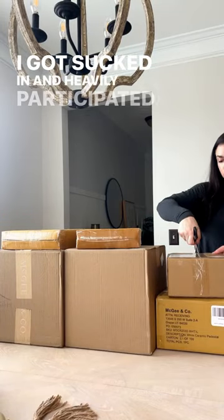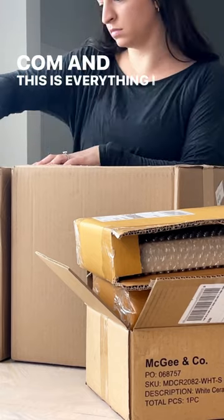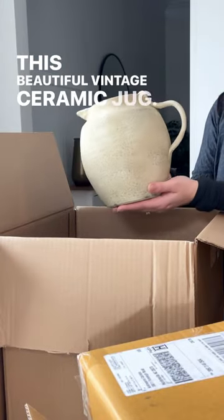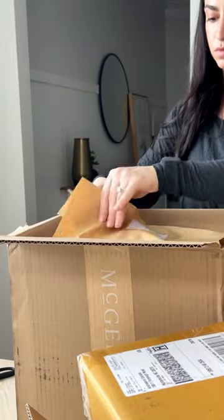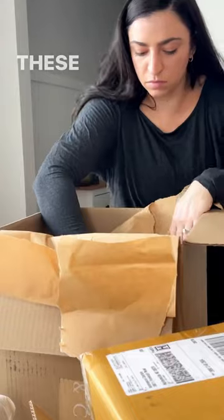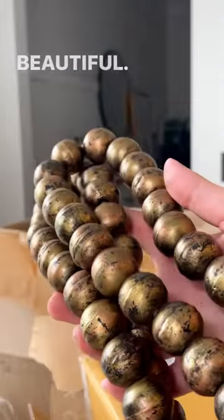I got sucked in and heavily participated in the President's Day sale at mcgeeandco.com and this is everything I got: this beautiful vintage ceramic jug, this distressed crock, and these brass coated beads which I thought were really beautiful.